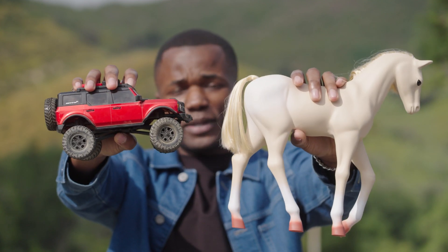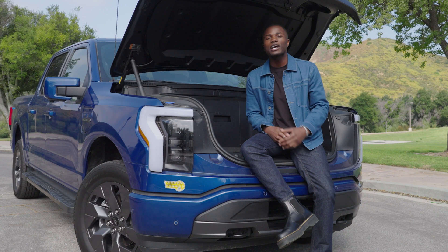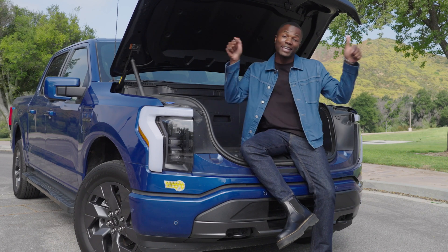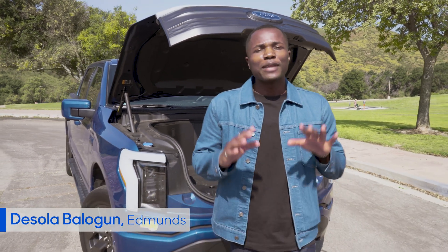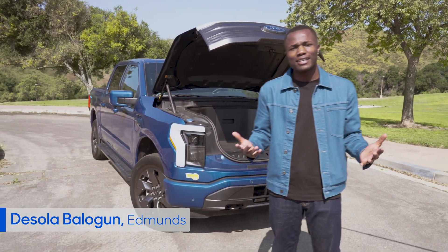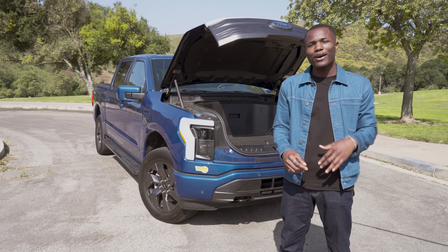Going from horses to cars was a big change, but these days nobody's talking about the cost of hay. Fuel costs and charging are important for EV buyers, but today we're covering five other differences between electric and gas cars. I'm Daeshola from Edmunds, where we're known as the Car Testing Pros. We've teamed up with the experts over at CarMax to help you find the right car for your needs.